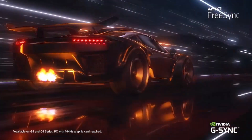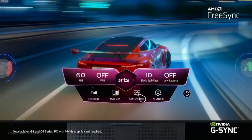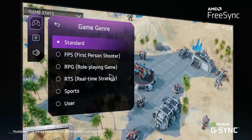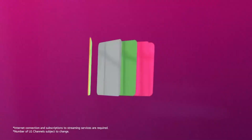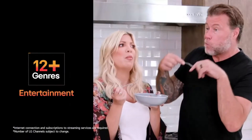Combined with WebOS, LG's smart TV platform, the C4 offers a user-friendly interface for accessing streaming services, smart home integrations, and more. Overall, the LG C4 is a powerhouse of performance and design, making it an ideal pick for anyone looking to upgrade their TV experience to the next level.